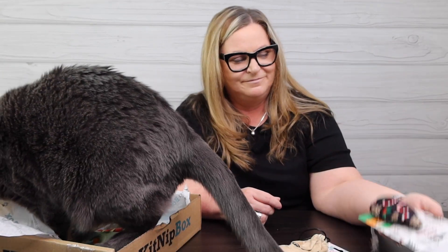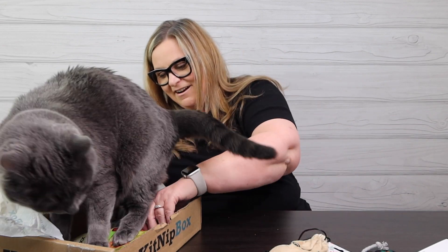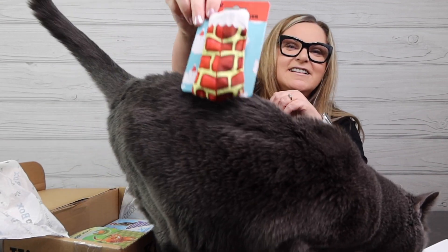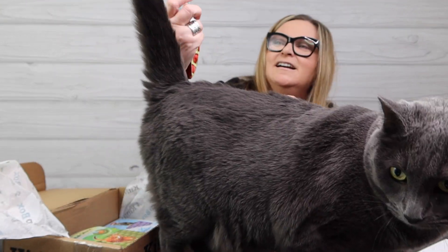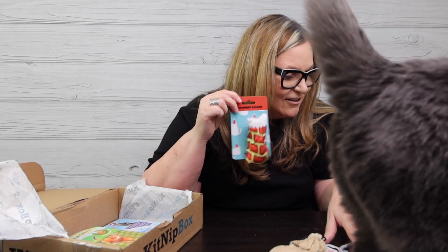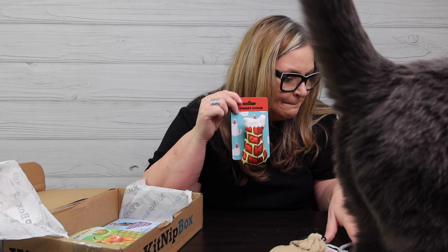This is the chimney kicker — it's a little kicker that looks like a chimney. It's from the brand Happy Cat. Gigi, are you a happy cat looking at this? Five dollar value. Kind of fun — I almost think I should just save these and give them next year.